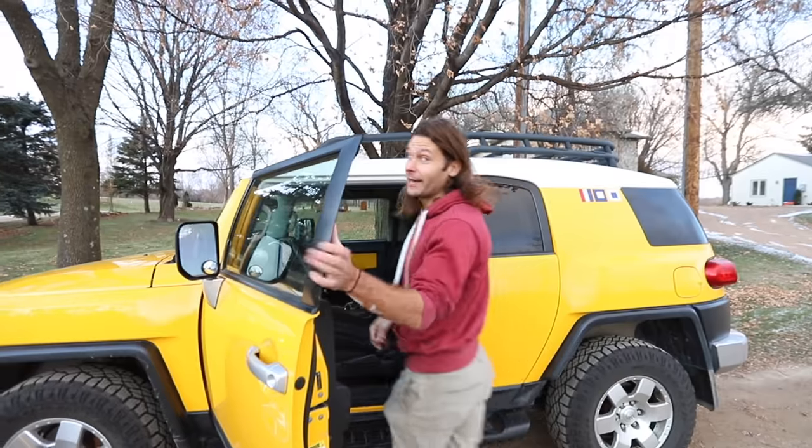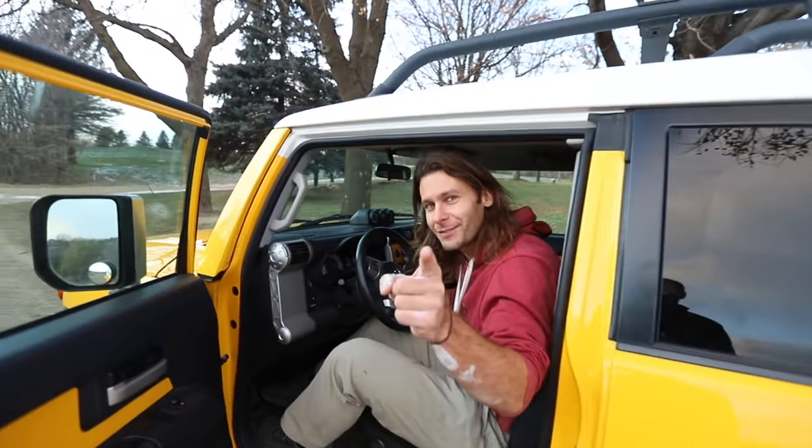So if you haven't already, hit subscribe, like, comment. Shout out to my dad for letting me use this car too — appreciate it, dad. Alright, see you guys in the next video.